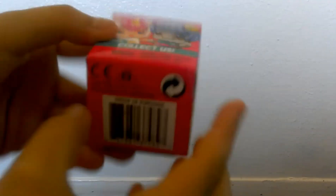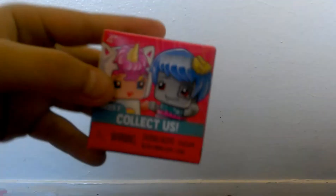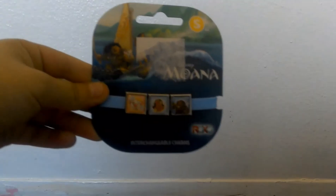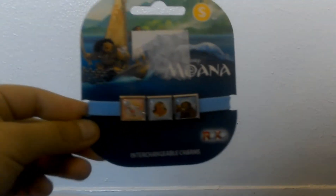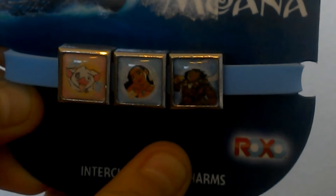I also got a Mini Makes cues blind box — this will be going into my blind bag mix. And the last thing is this Moana bracelet, which has Pua, Moana, and Maui on it.